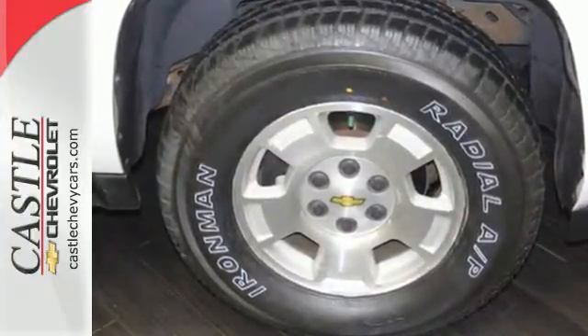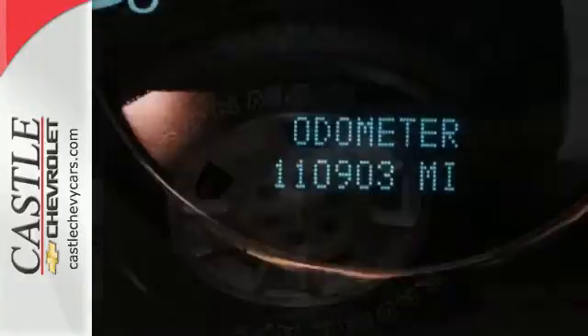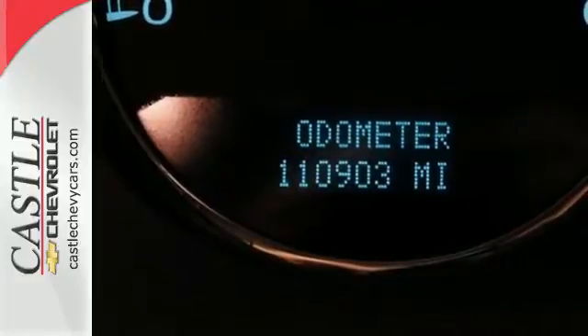Inside the spacious passenger cabin you'll find dual-zone air conditioning, OnStar Emergency SOS, and an 8-speaker sound system with CD and MP3 decoder.